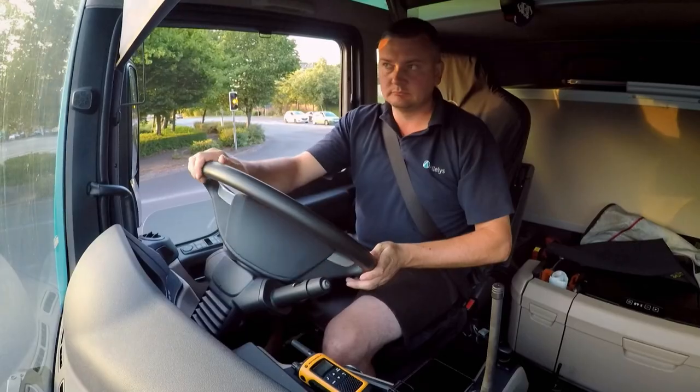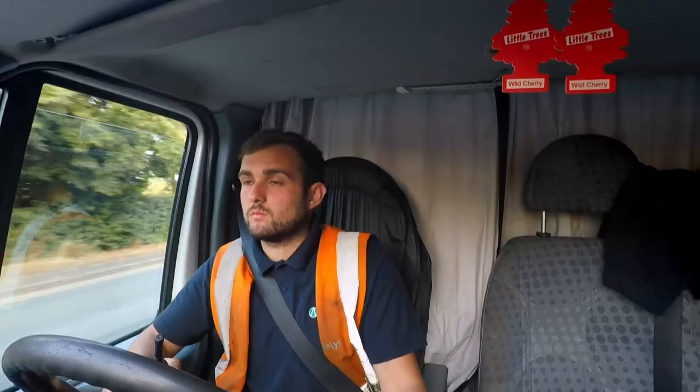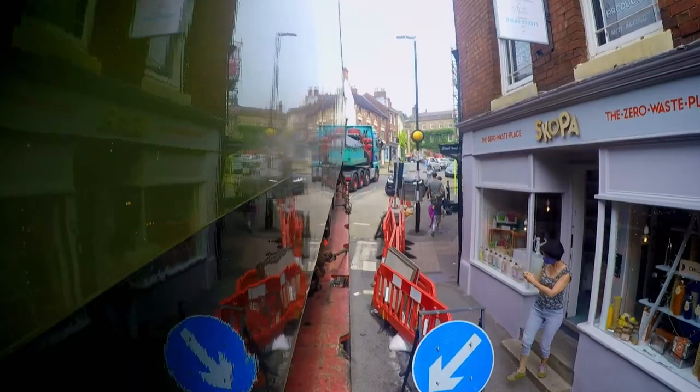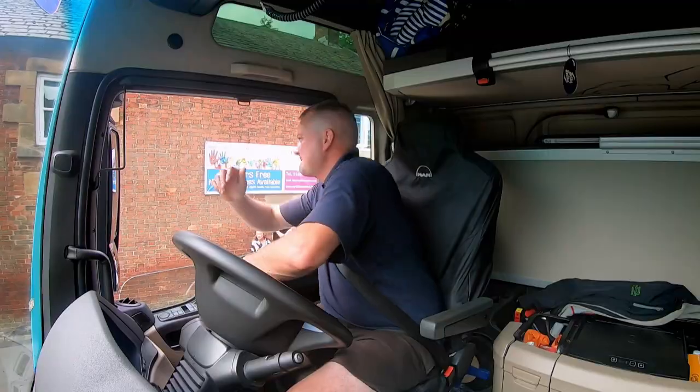Can an expert team haul this mammoth engine 100 miles to a new home through streets barely wide enough to fit a family car? It's risky to move something of this size and weight.